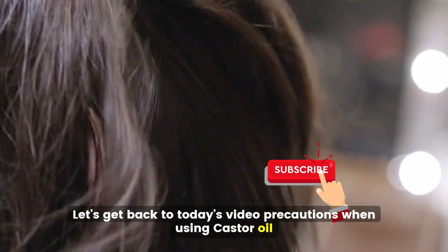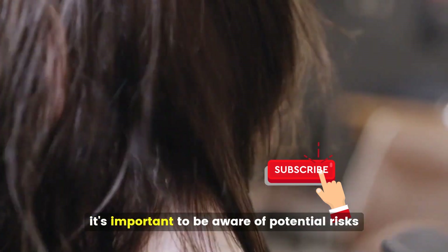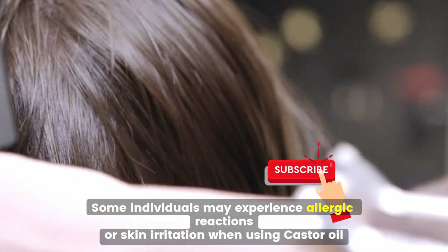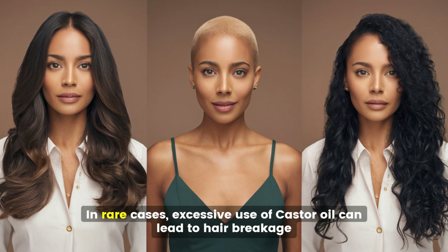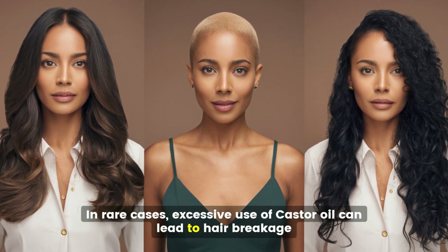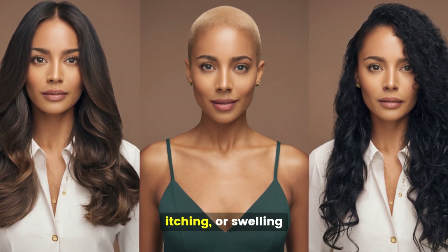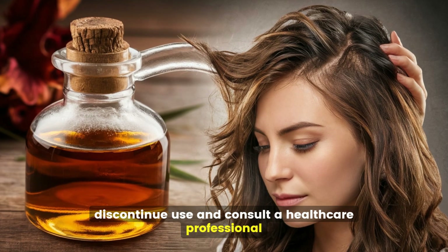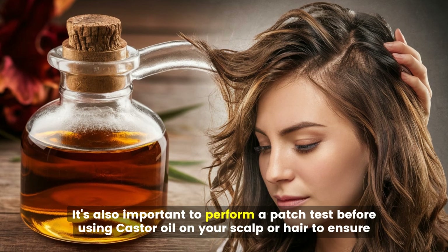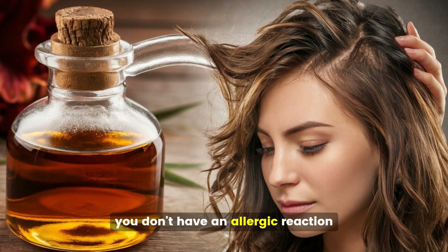Precautions when using castor oil. While castor oil is generally safe for most people, it's important to be aware of potential risks. Some individuals may experience allergic reactions or skin irritation. In rare cases, excessive use can lead to hair breakage. If you notice any adverse effects such as redness, itching, or swelling, discontinue use and consult a healthcare professional. It's important to perform a patch test before using castor oil on your scalp or hair.